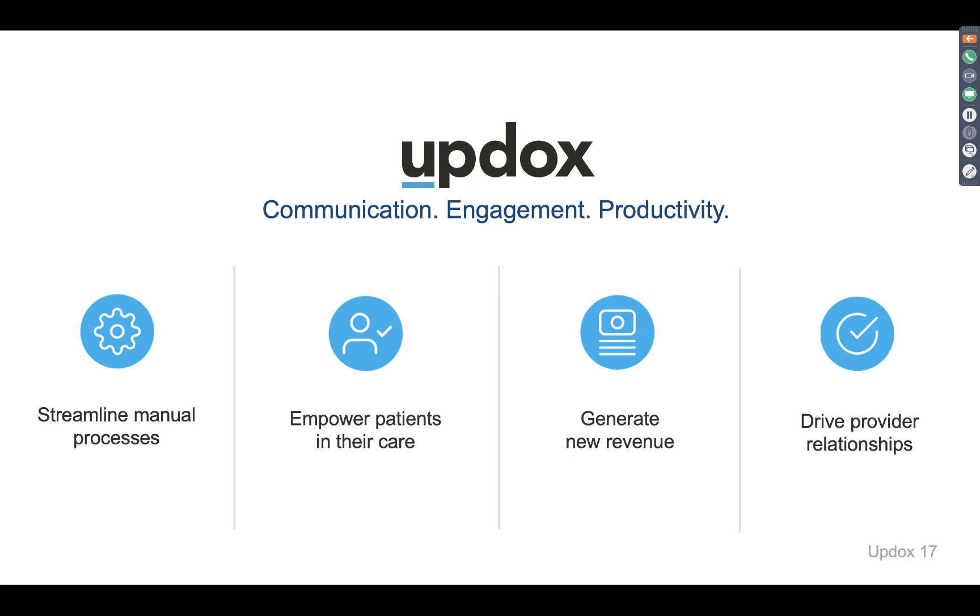Help drive those provider relationships — make sure you're interacting not only with your patients and your staff, but the other providers you work with on a daily basis in an efficient and easy way.